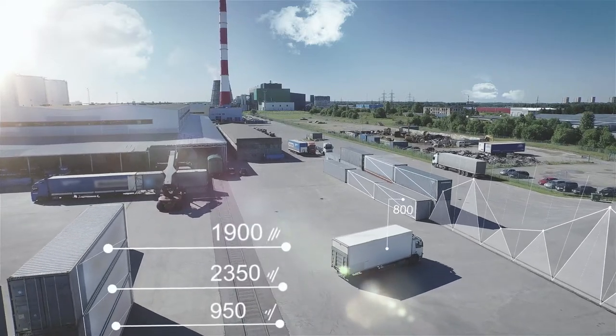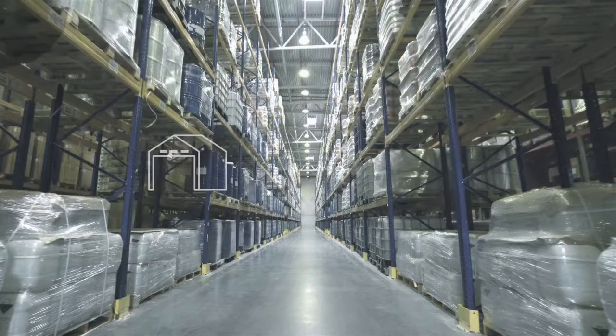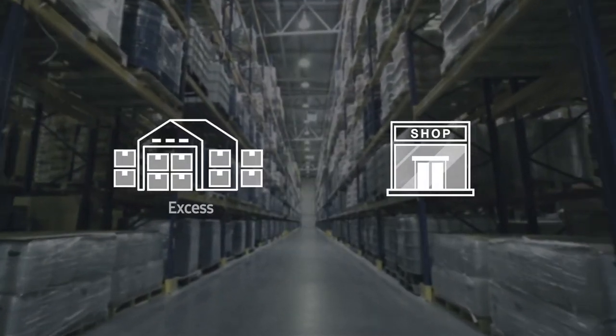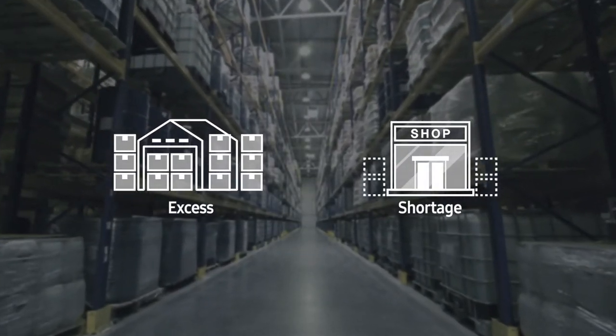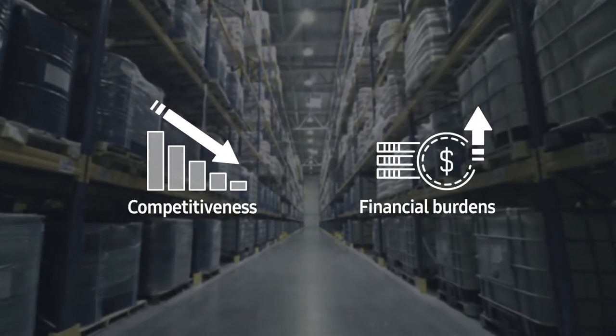Demand forecasting is paramount for SCM and logistics operations. Inaccurate forecasts result in excess inventory or a shortage of inventory, which leads to a decline in the corporate's competitiveness and financial burdens.